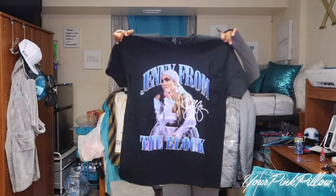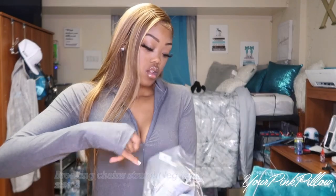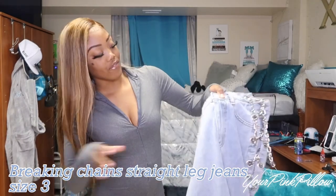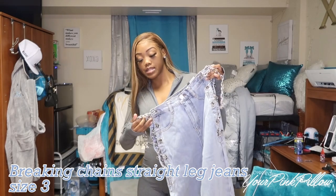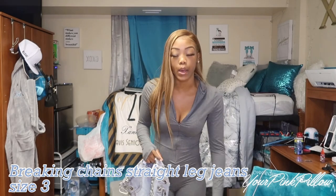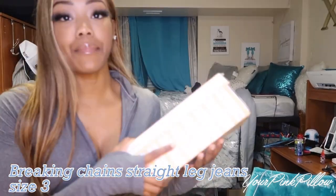Here are the jeans — these are the Breaking Chain straight leg jeans. I got these in size three. Let's see if I can get that same kind of fit she has. This is super cute. Y'all know I'm not one to get pieces like this, but it's just time for me to grow up and get some style — your girl just wears what's cute. And to top it all off I got these cute sandals.